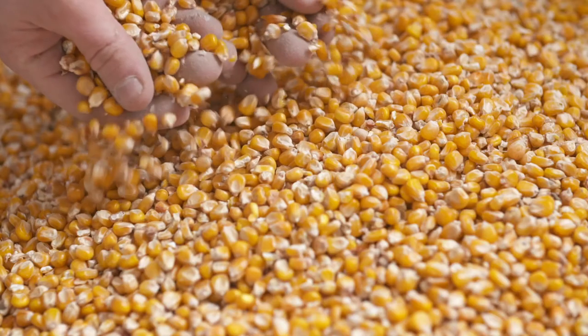The base spirit used for Right Gin is American sweet corn, which also develops a big, strong, sweet kind of base that they can then construct the citrus botanicals on top of.